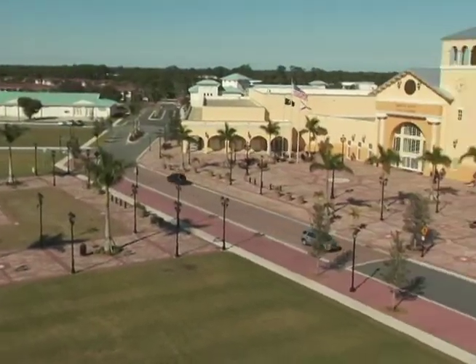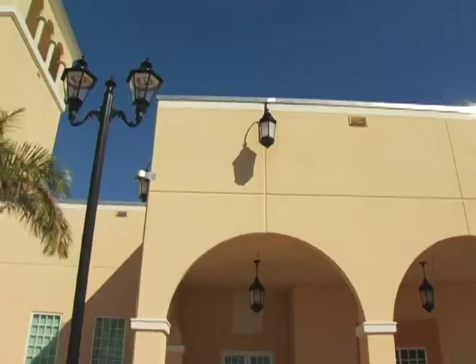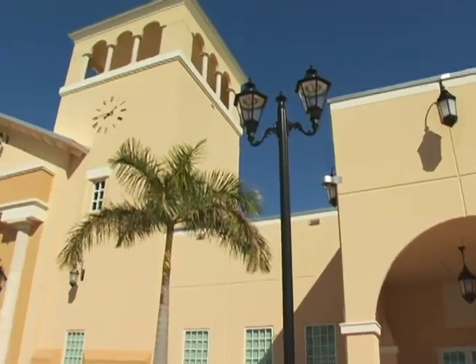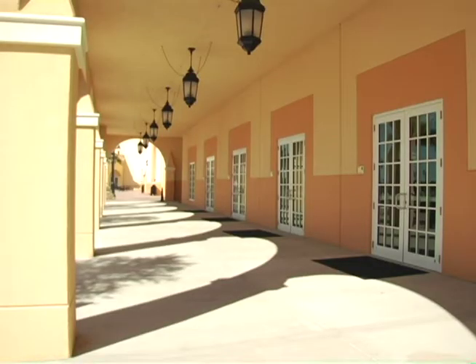Built by Suffolk Construction Company and Architect Song and Associates just over a year ago, Port St. Lucie's Civic Center has already received a very prestigious award in the construction community.